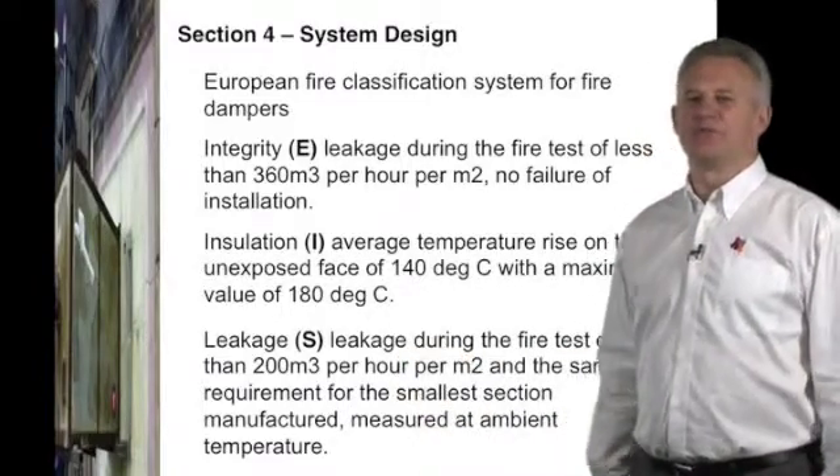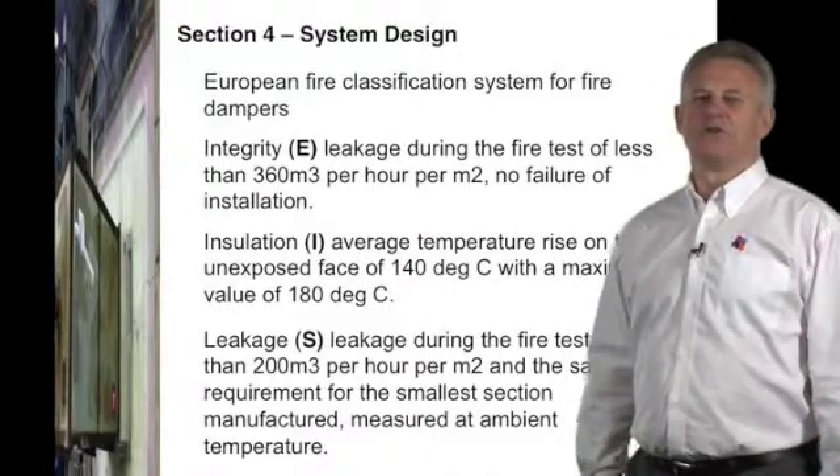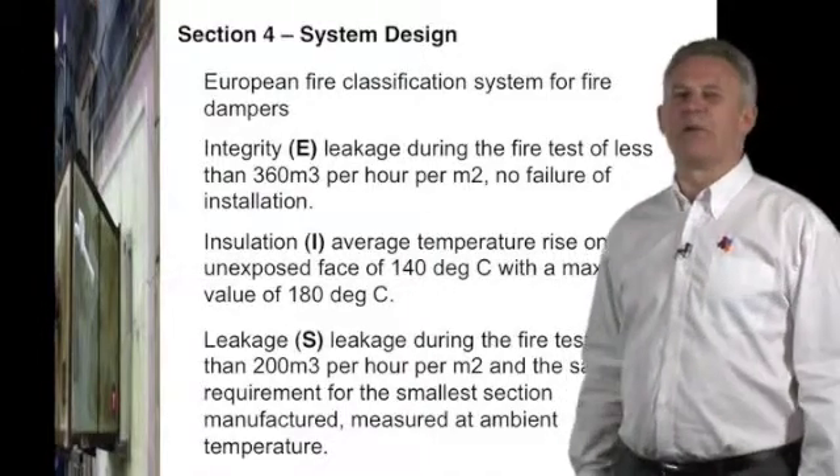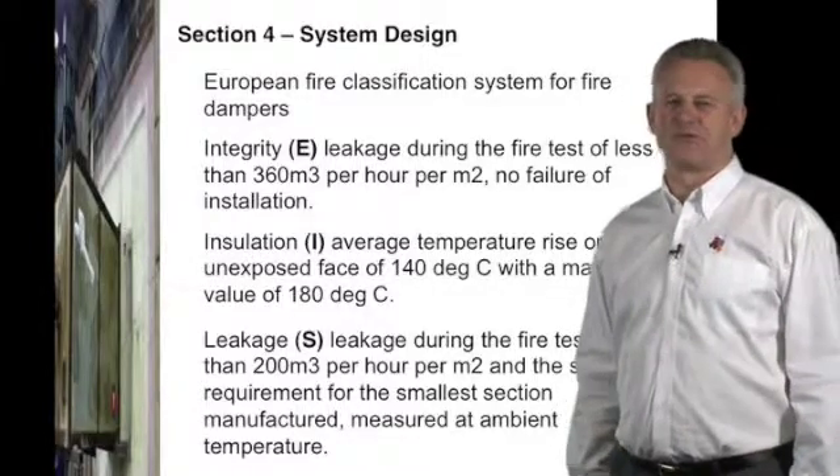The leakage S criteria measures leakage through the damper for the duration of the test. We also have to test the smallest damper we wish to take to market to ensure it also meets the leakage S criteria.